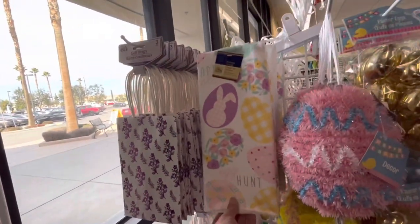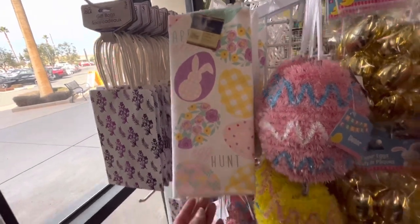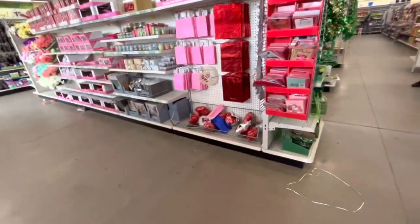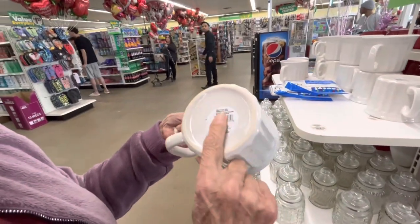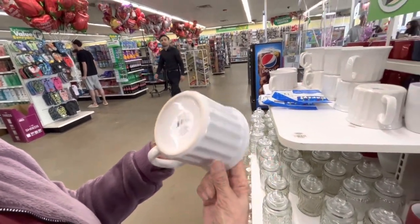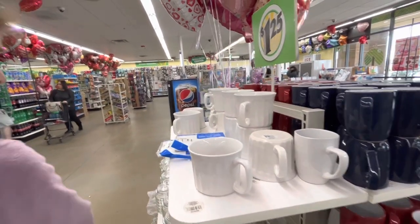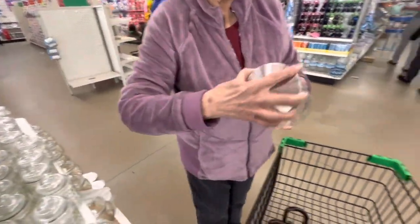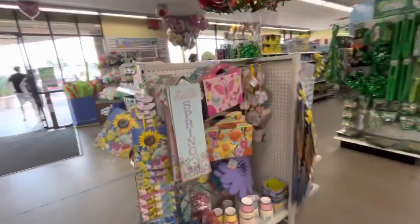Those are pretty, and the Easter dish towel — kitchen towel. Now the golden eggs, and they're microwave safe and everything. Those are super nice. You can take two of them if you want.